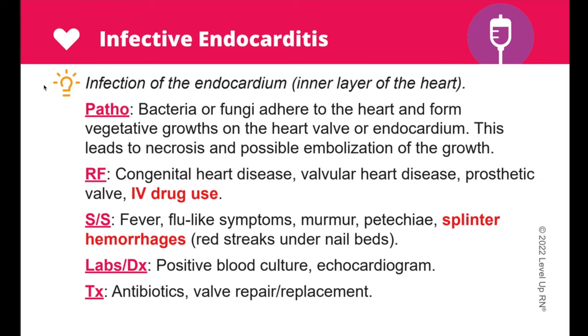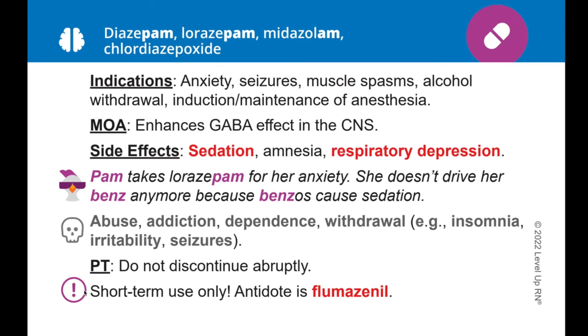You'll notice several different icons throughout our flashcard decks. When you see the light bulb icon, you'll find a definition or explanation of a term, disorder, or technique. When you see the key point icon, this is highlighting an important fact or concept that you definitely need to know. And in our pharmacology deck, when a medication has a black box warning, that is indicated by the skull icon.